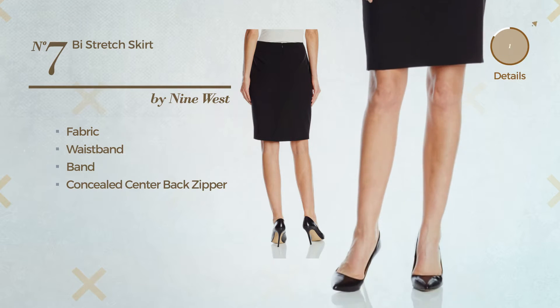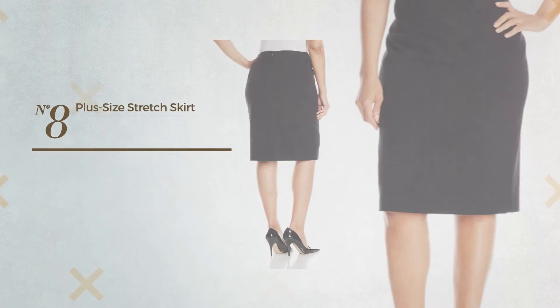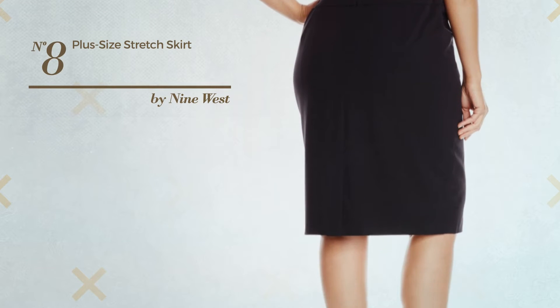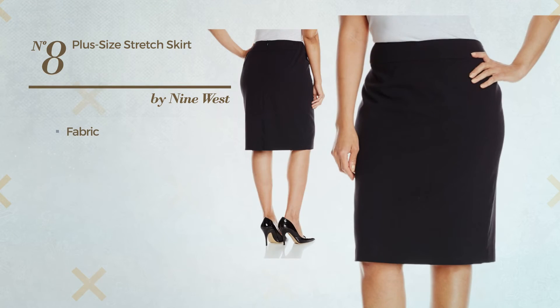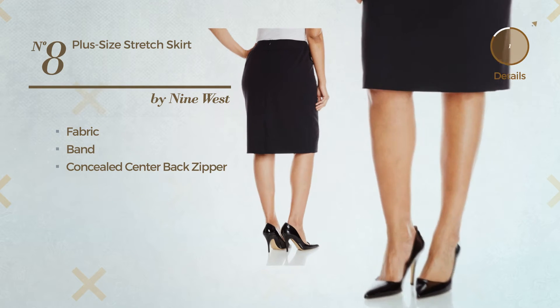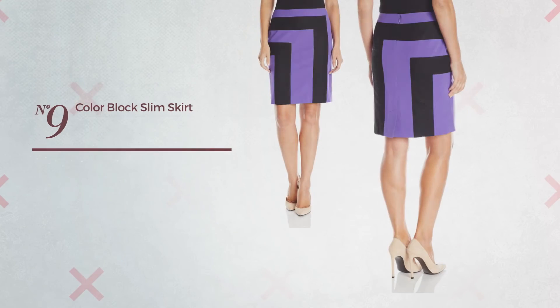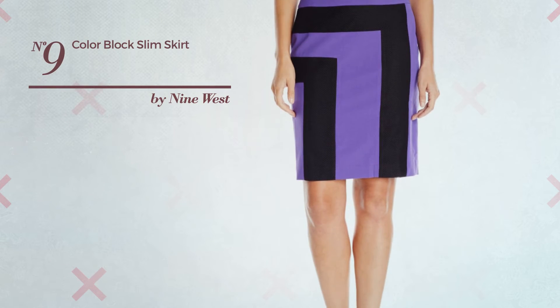Number eight: a panel skirt featuring a solid style, produced with stretch fabric. This skirt includes a band and concealed center back zipper. Number nine: an autumn slim skirt available merely in this color combo.